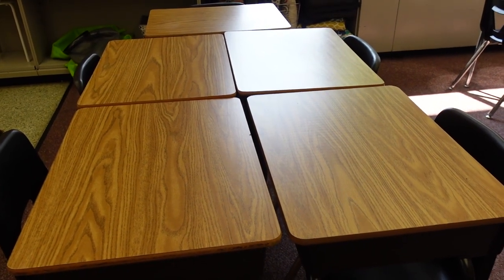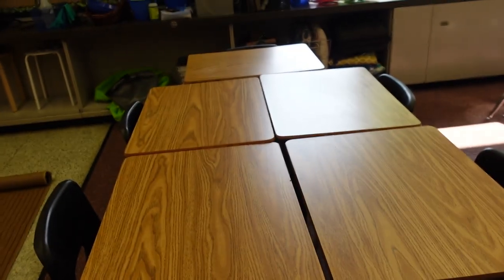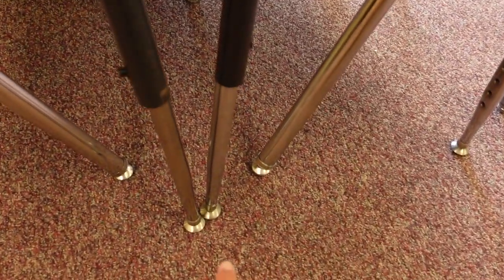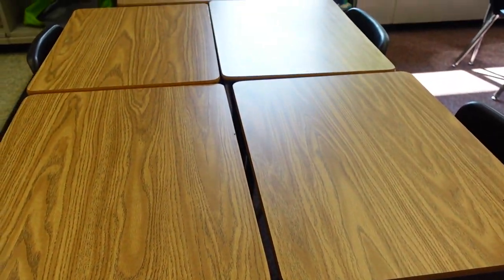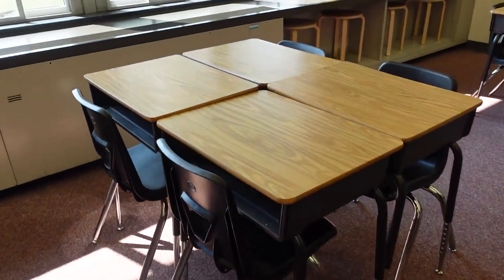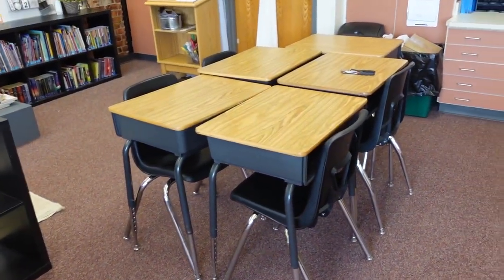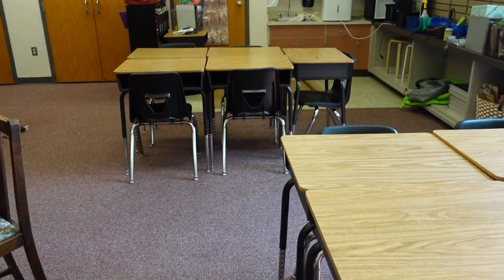I'm coming in at the very end of this video to show you guys — look at this group of desks right here. It's looking way better! I still have this gap and I think it's because the feet are touching, so I'm not sure how to quite fix that. I'm trying to switch desks around to see if that helps. But how much better are these desks looking? Super proud.